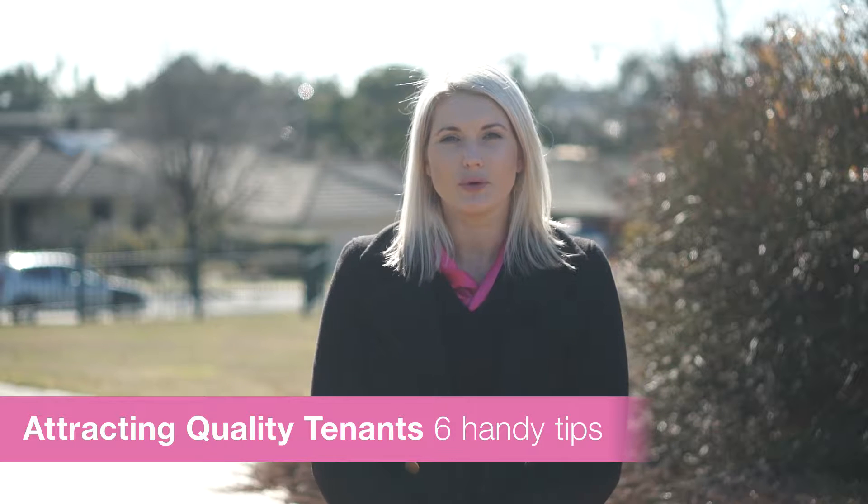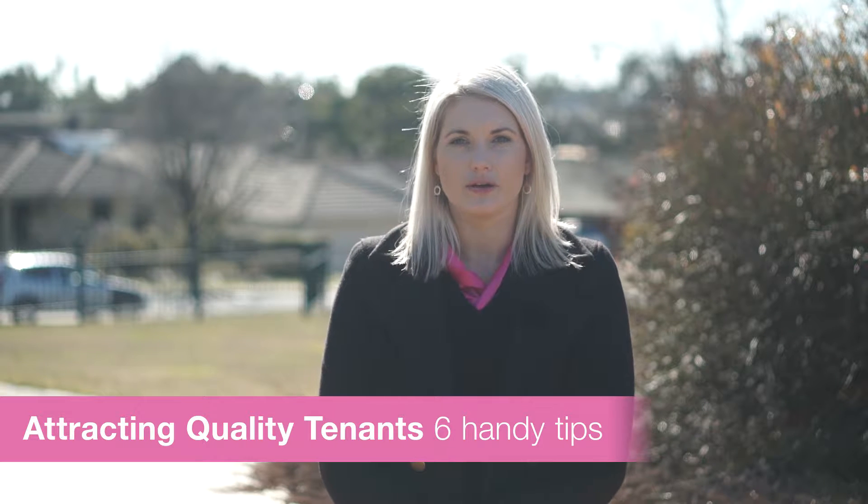We understand when your property stands vacant for a certain period of time, your earnings can take a big hit. So how do you make your property stand out in a competitive market? Today Amelia is going to bring to you some tips on how to make your property stand out from the pack.